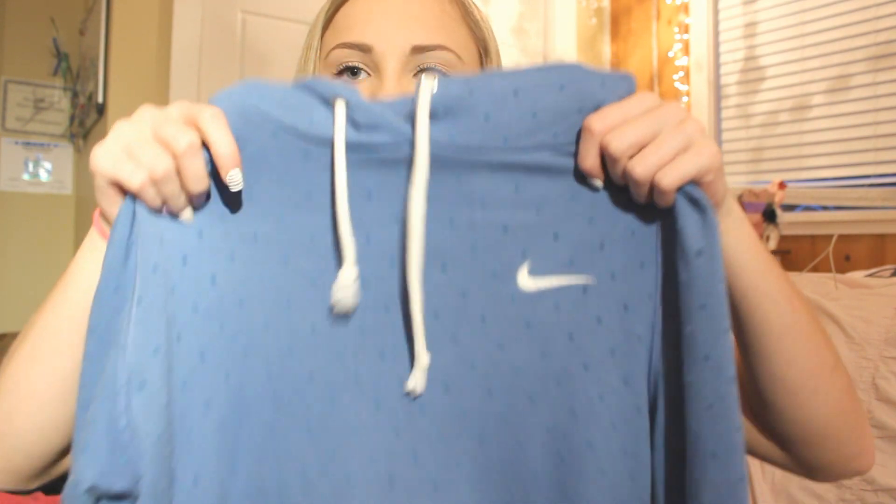So then I went to Plato's Closet. It's kind of like a thrift store but not really — people bring in clothes and it's kind of like a big hand-me-down shop I guess you could say. But they only take things in that were in the mall within two years, so it's not anything old.